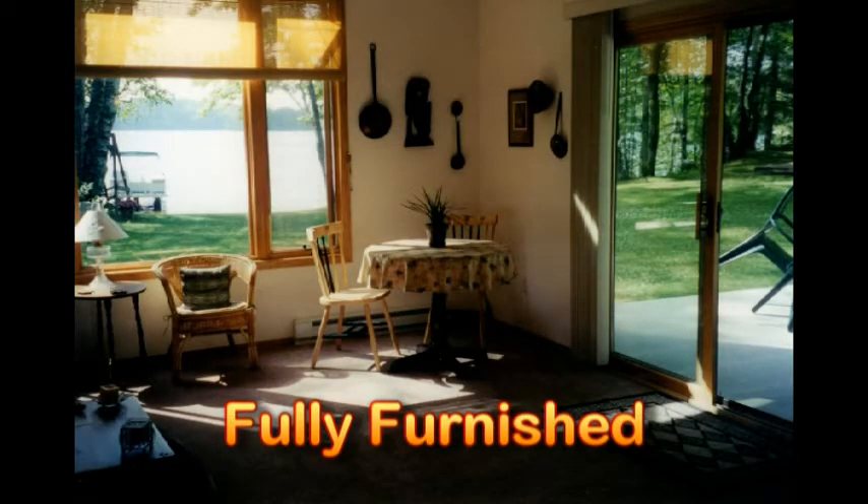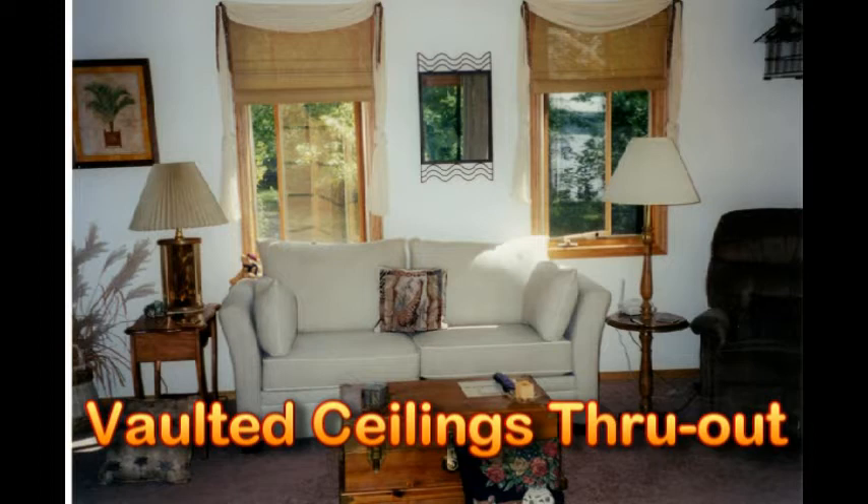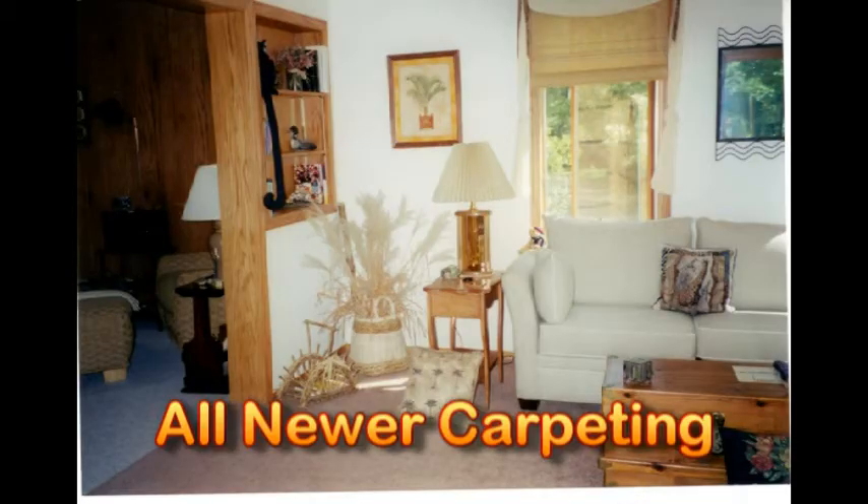Inside, the cottage is fully furnished. Everything you see in the photos, minus the personal effects of the sellers, is included — so it truly is move-in ready. These aren't cheap furnishings; they're very nice and everything shows like brand-new. There are vaulted ceilings throughout the cottage, which really makes it feel much bigger and gives a nice feel to the whole floor plan.